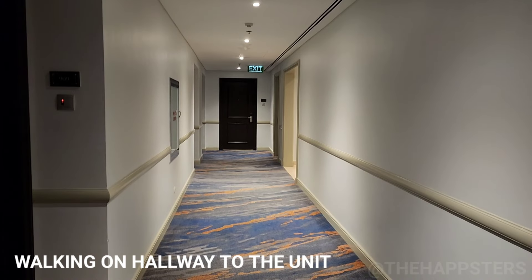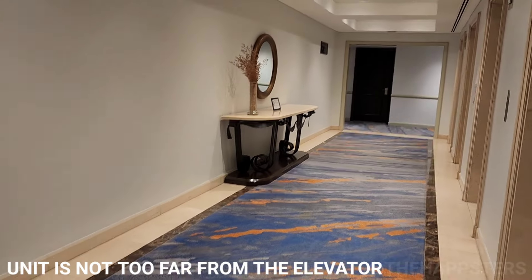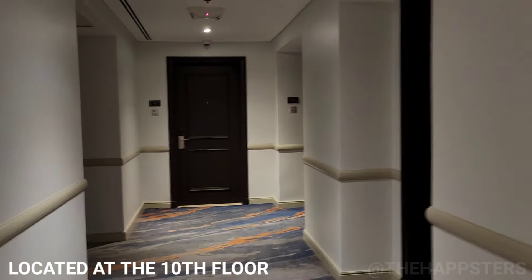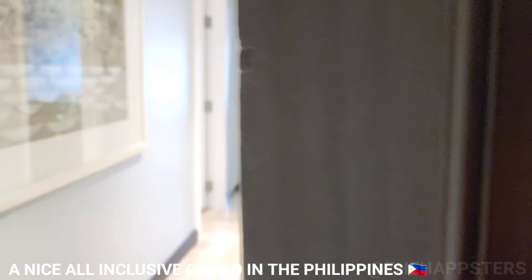Hi guys, it's the Upstairs and today we're just walking through this apartment here in Makati, so come along and check it out. Not too far from the elevator, it's so quiet here and hardly anybody here. Anyway, this is the unit, let's go check it out, welcome in.